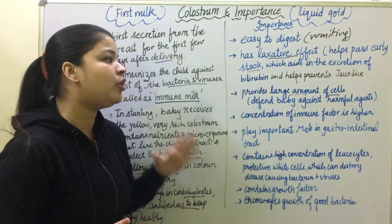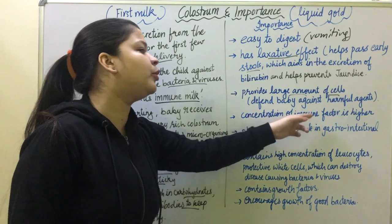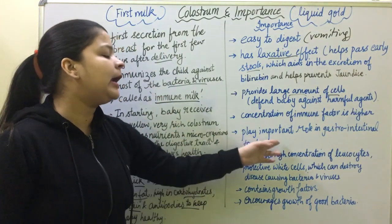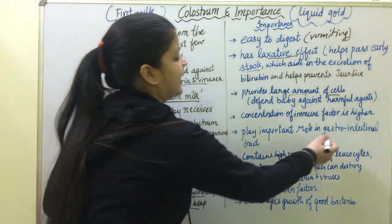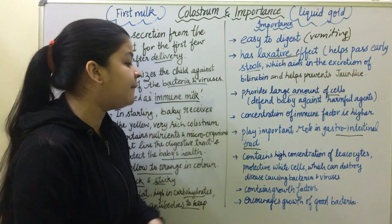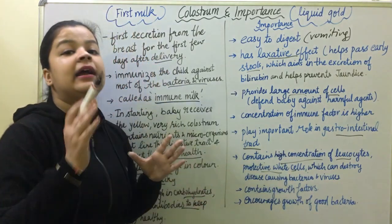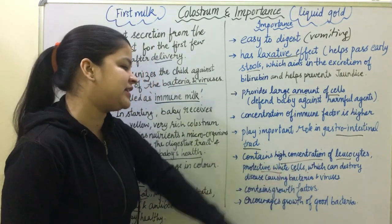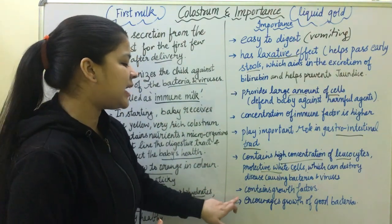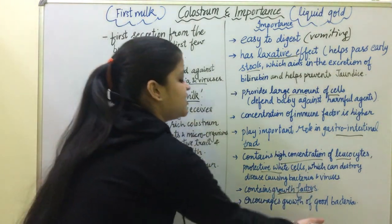Colostrum provides large amounts of cells that help the baby fight against harmful agents. The concentration of immune factors is higher in colostrum than in regular milk. It plays an important role in the gastrointestinal tract, where it destroys disease-causing bacteria. With its growth factors, it also encourages the growth of good bacteria.